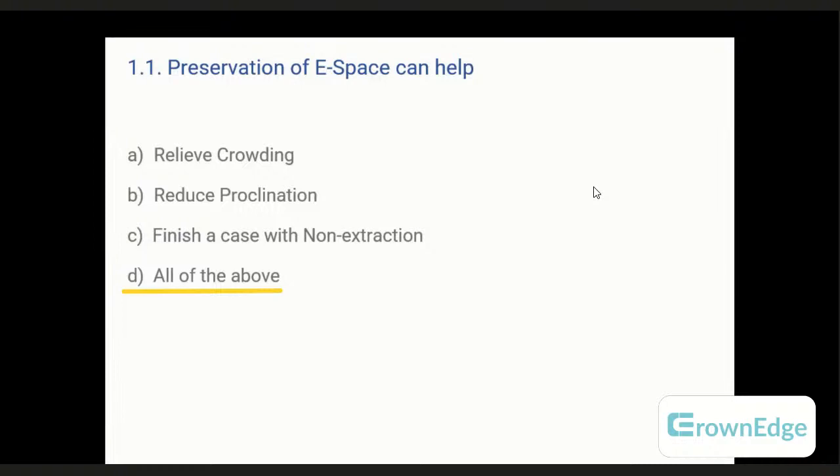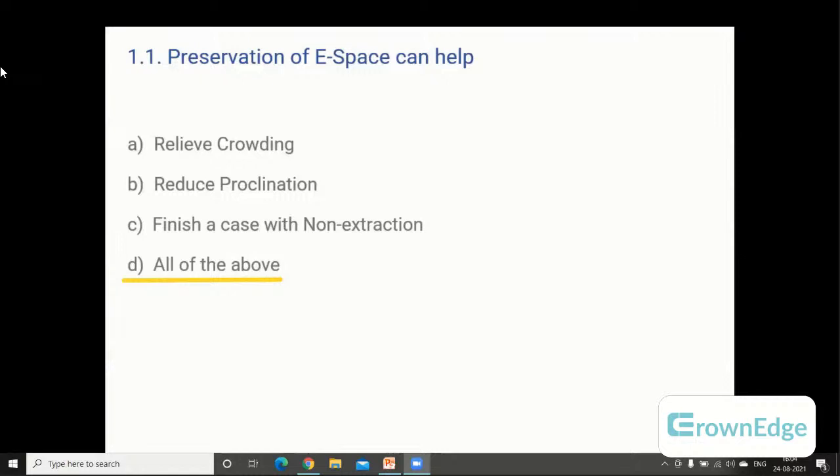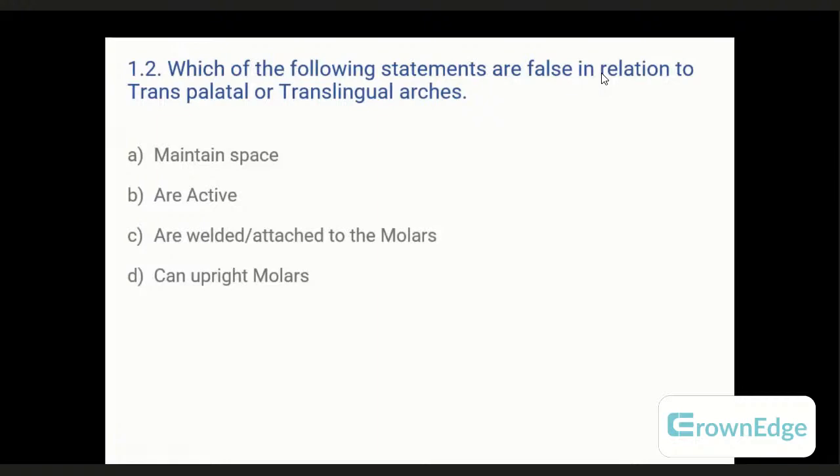The next question: which of the following statements is false in relation to transpalatal or translingal arches? A: to maintain space, B: that transpalatal or lingual arches are active, C: they are welded or attached to the molars, or D: they can rotate molars. Transpalatal or lingual arches maintain space, are attached to molars, and can rotate molars as well. However, the false statement is B — that they are active. They are passive when it comes to maintaining space.